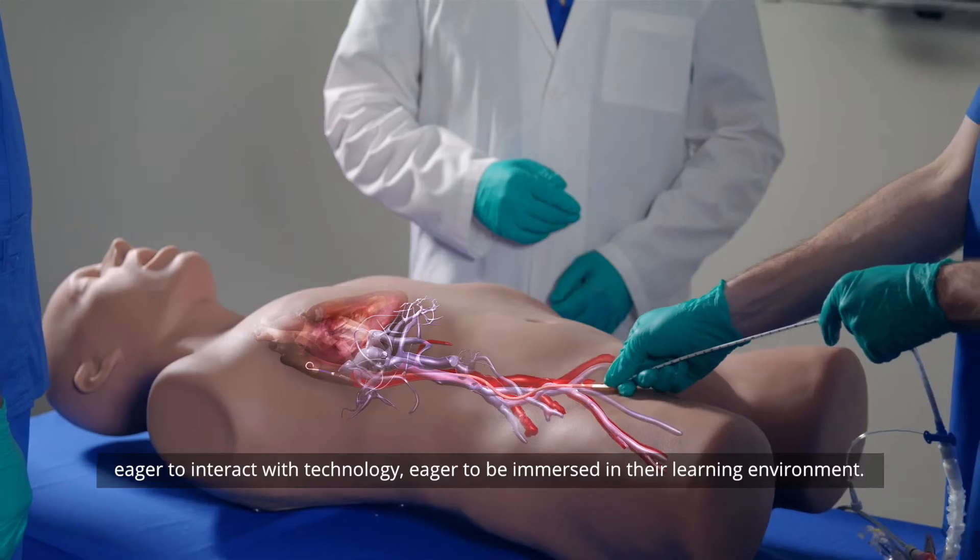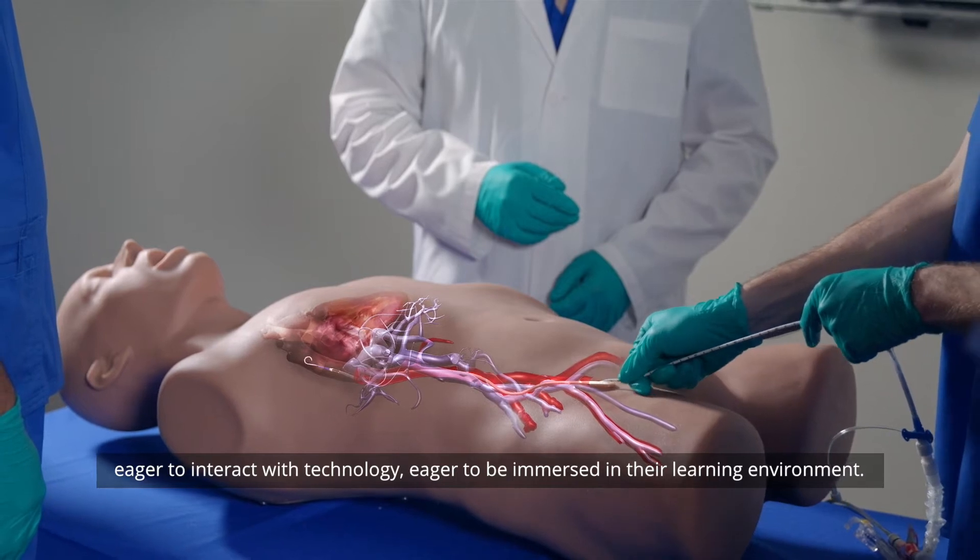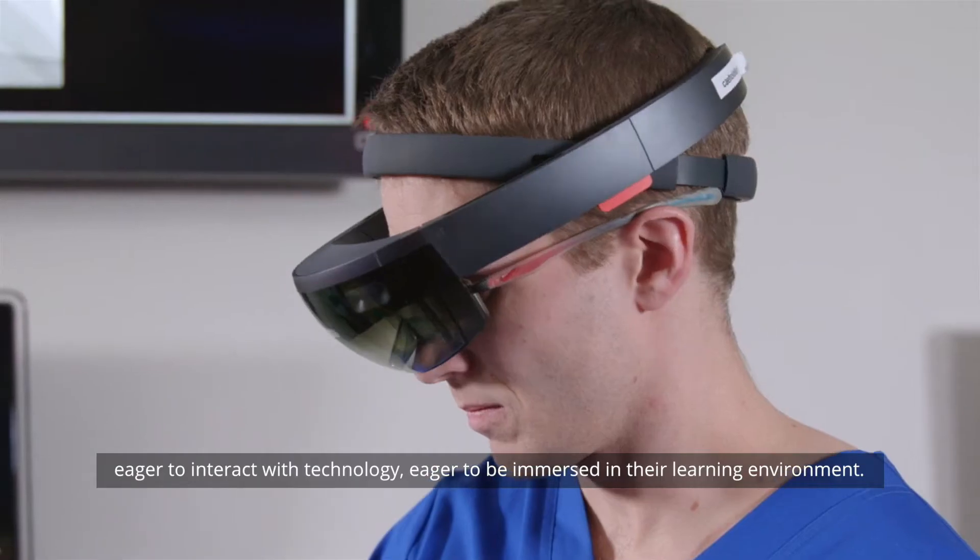What we see in this generation of learners is that they come to the classroom with a different set of skills — eager to interact with technology, eager to be immersed in their learning environment.